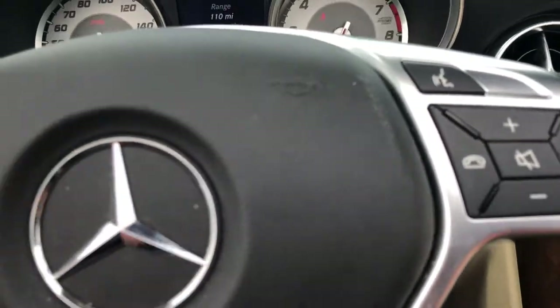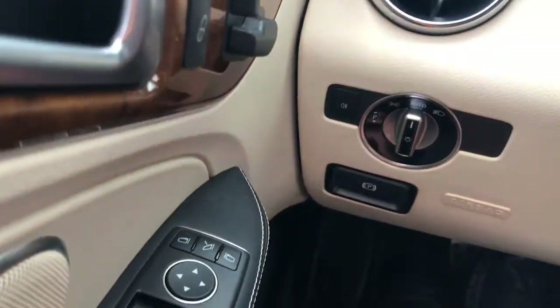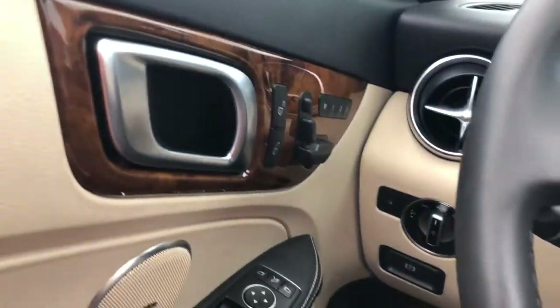Pair your phone, do hands-free calling. All your steering wheel-mounted controls, Bluetooth controls. Paddle shifters. Automatic headlights. Fog lamps.